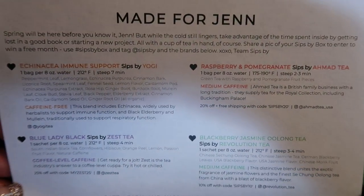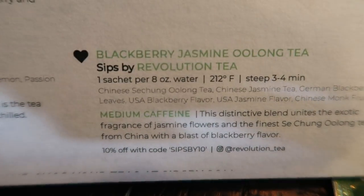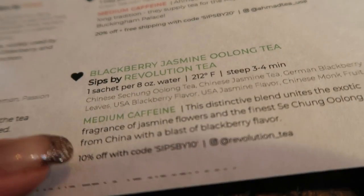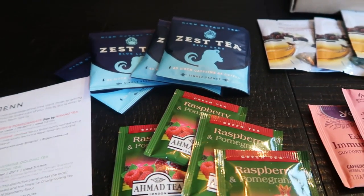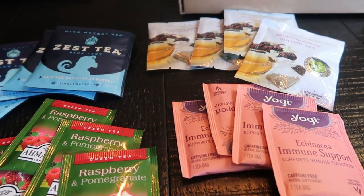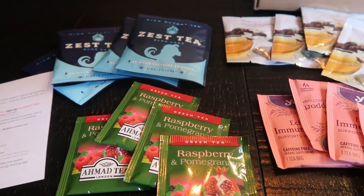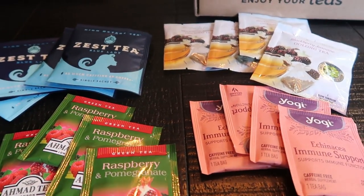They give you a little paper listing the teas you received, and if you love a specific tea it comes with a code — the company gives you 10% off with the Sipsby code. If you're interested in Sipsby, down below I have a link for $5 off your first box. It's $15 per month, so with the $5 off it's $10. Check it out if you're interested.